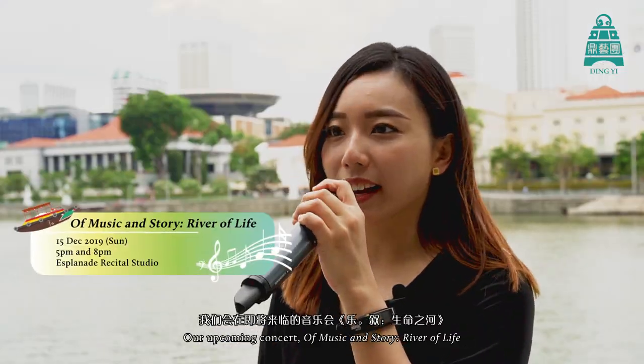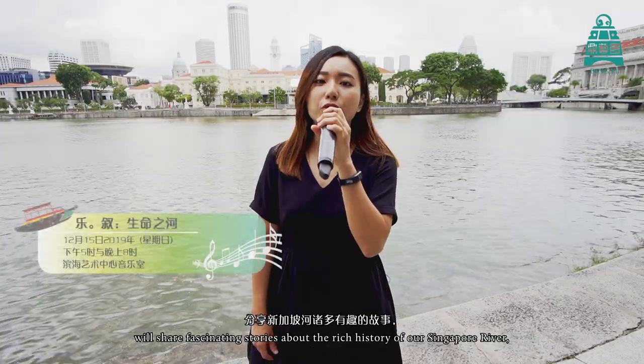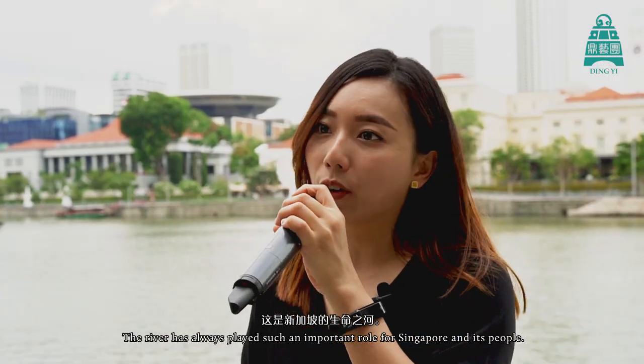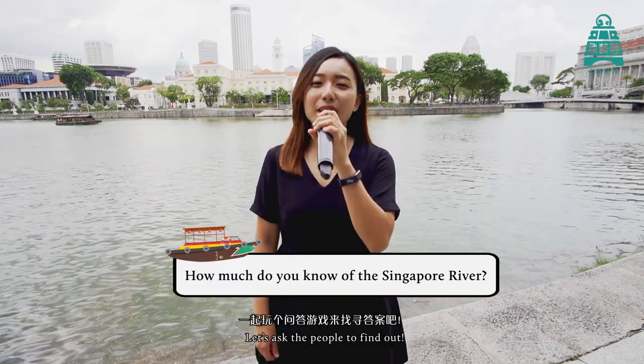Our upcoming concert of music and story, River of Life, will share fascinating stories about the rich history of Singapore River, all the way back to hundreds of years ago. The river has always played such an important role for Singapore and its people. You know about the Singapore River — but do you really? Let's ask the people to find out.